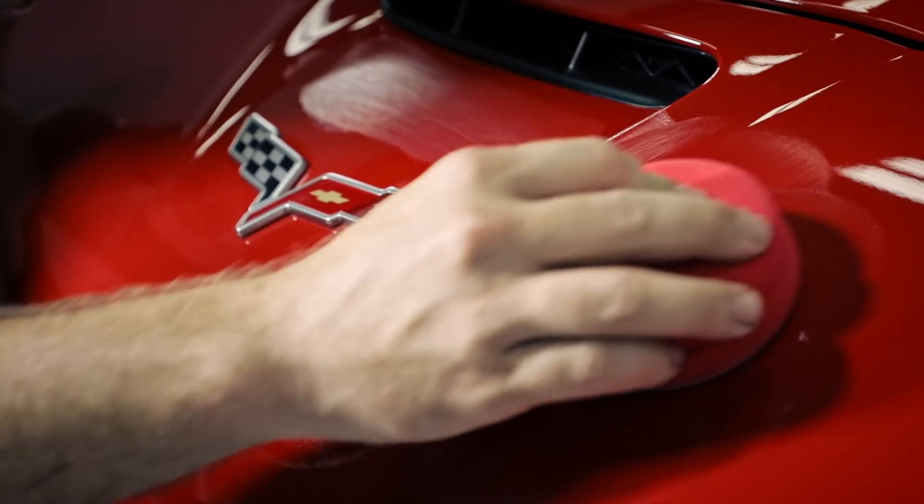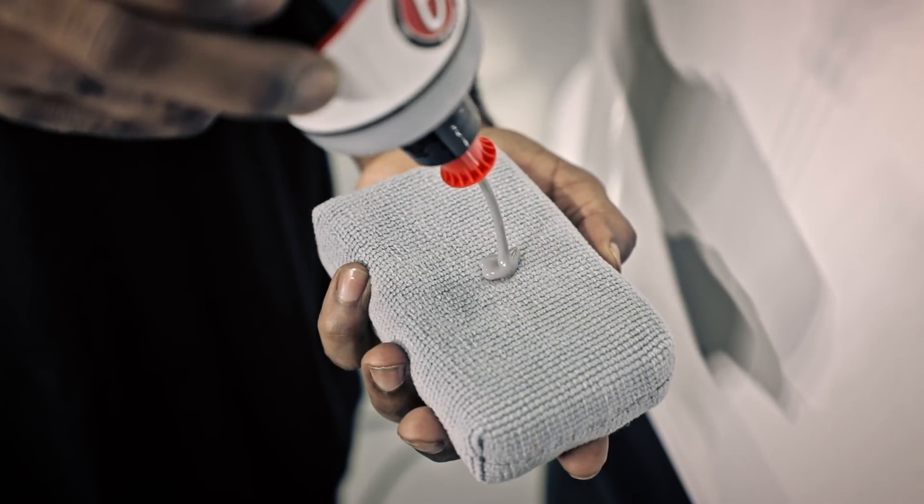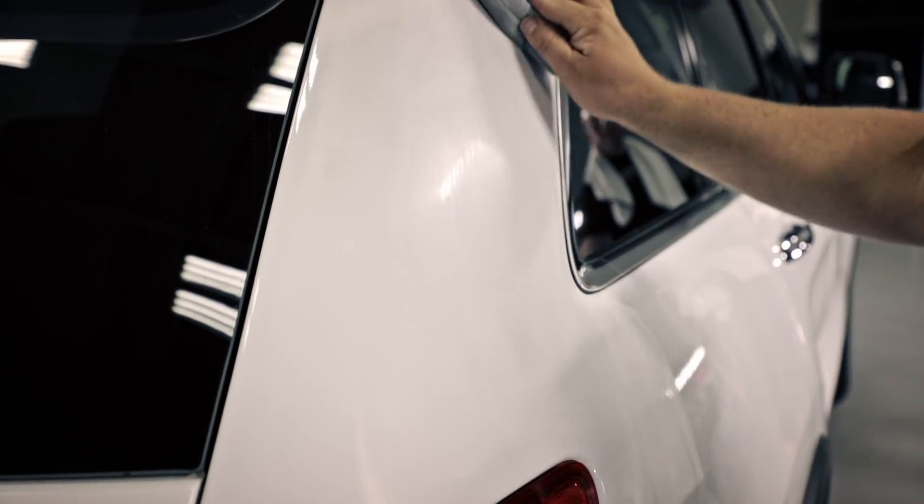The ceramics are the one that we just launched. The other two would be waxes, which would be like a natural carnauba. In the middle you'd have synthetics, which would be things that were created by man to outlast a carnauba wax. And then the final section would be ceramics, which we really believe are the future.